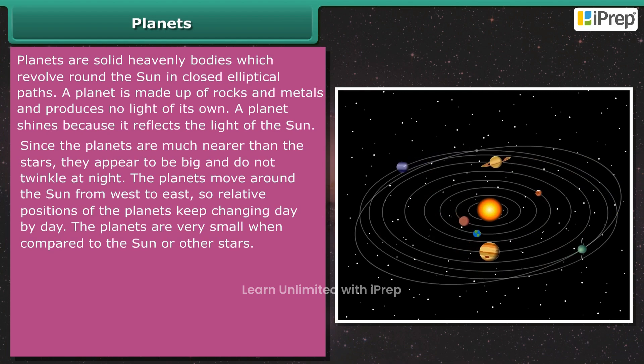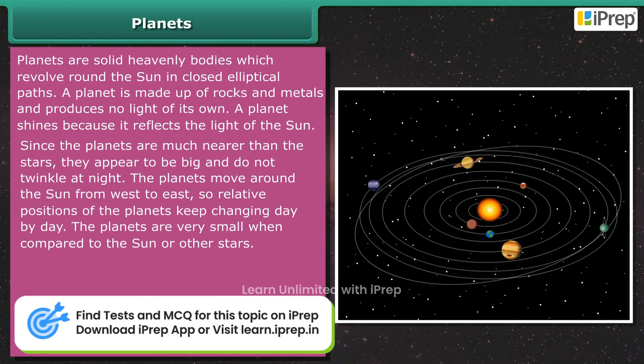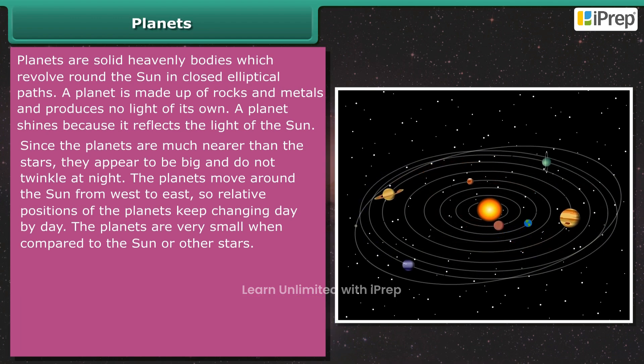Since the planets are much nearer than the stars, they appear to be big and do not twinkle at night. The planets move around the sun from west to east, so the relative positions of the planets keep changing day by day. The planets are very small when compared to the sun or other stars.